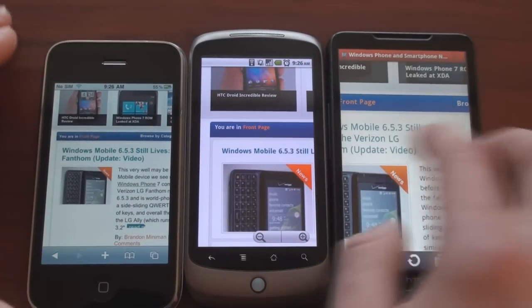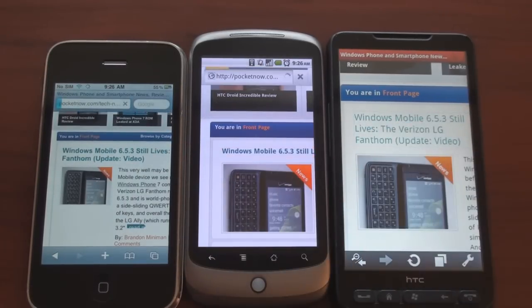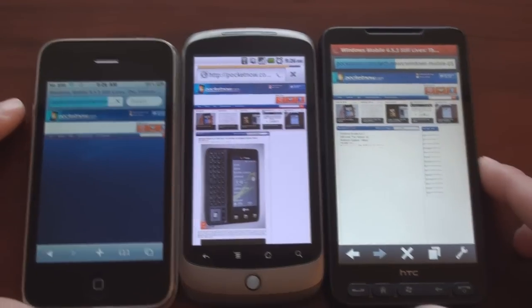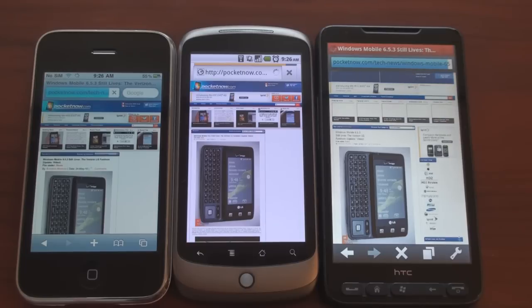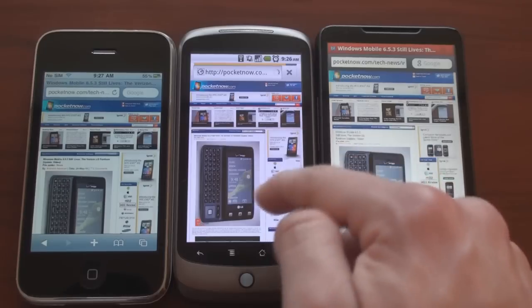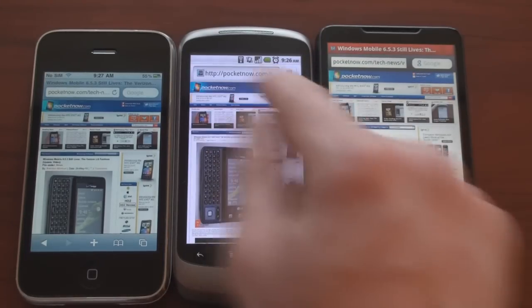HD2 finished first, iPhone second, the Froyo browser third. It looks like it's getting hung up on something on the page, but the Flash is not turned on. So let's go to another website.